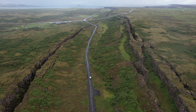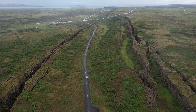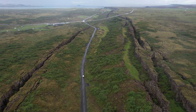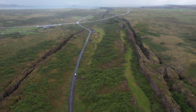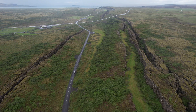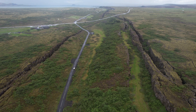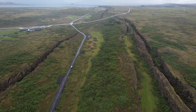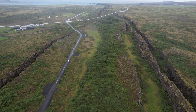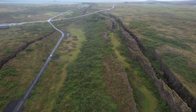Iceland is literally torn apart by two tectonic plates. It sits on the mid-Atlantic mountain ridge, the longest mountain ridge in the world, which runs across the entire Atlantic Ocean. Iceland is the highest elevation of this tectonic rift ridge, a mountain ridge formed due to tectonic divergence.